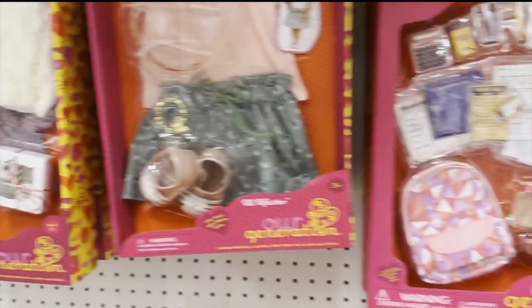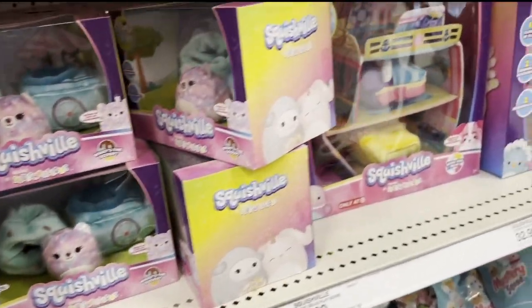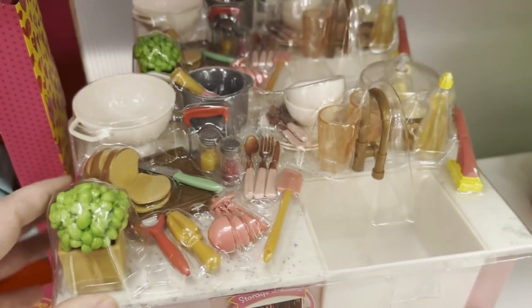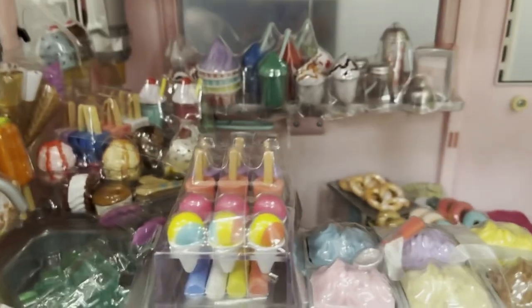Quick note: these Squishville little Squishmallows make fantastic props for BJDs — they are really well scaled. The big Squishmallows work for 1/6 scales, or the smaller ones for like third scales. But honestly they're so cute and there are so many.